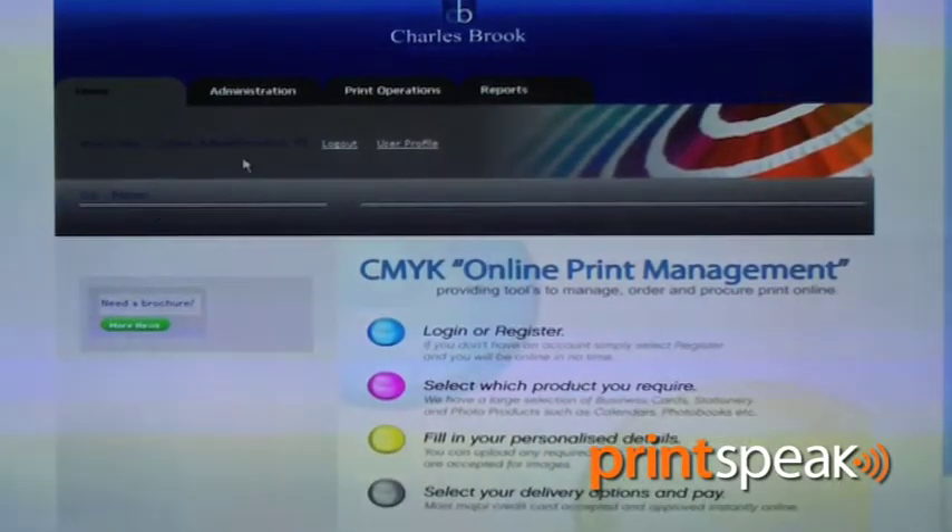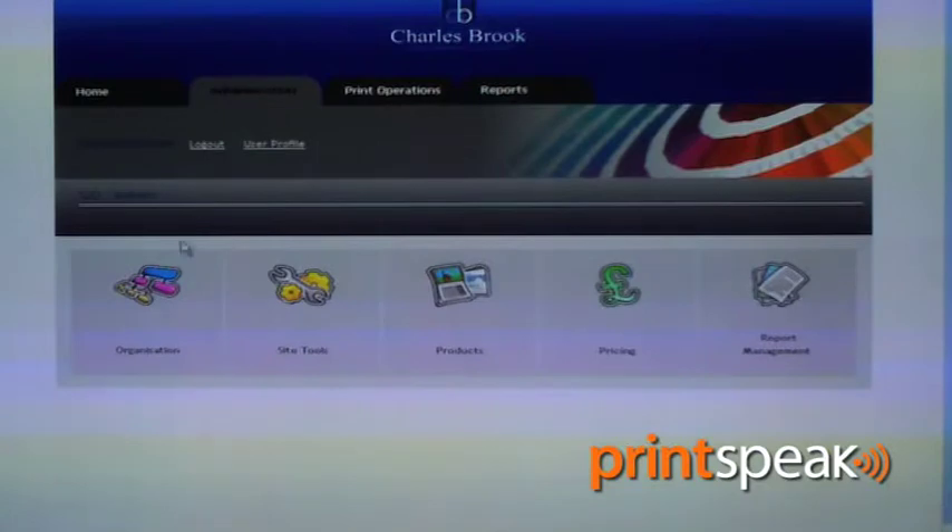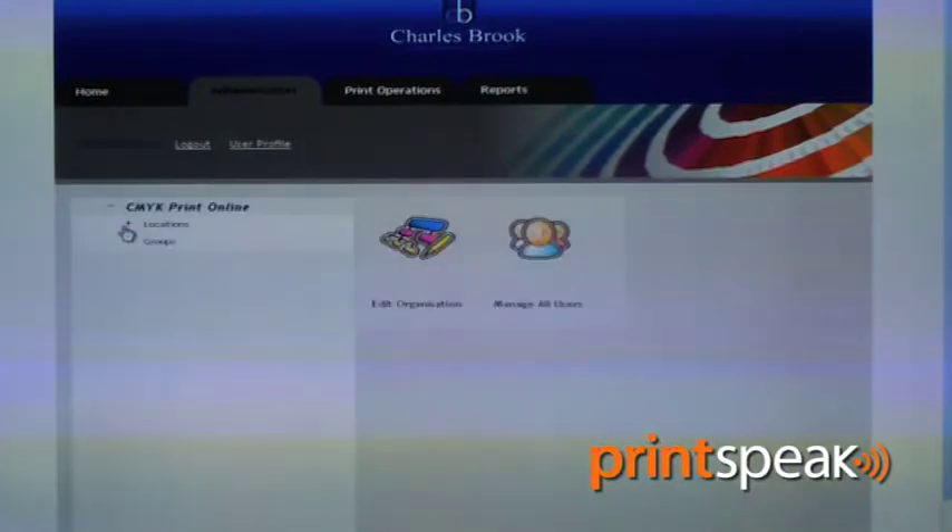Enhanced stock management has been advanced to allow a lot more control for the printer. This allows the printer to be able to manage the stock levels, report on the stock levels, and choose whether or not a product can be ordered when it is out of stock.